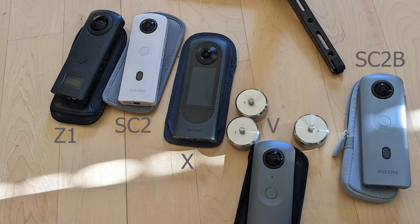I've been using the Ricoh Theta cameras exclusively for five years. The newest model is the X. Here's the top 10 things I think are the coolest things about the X.